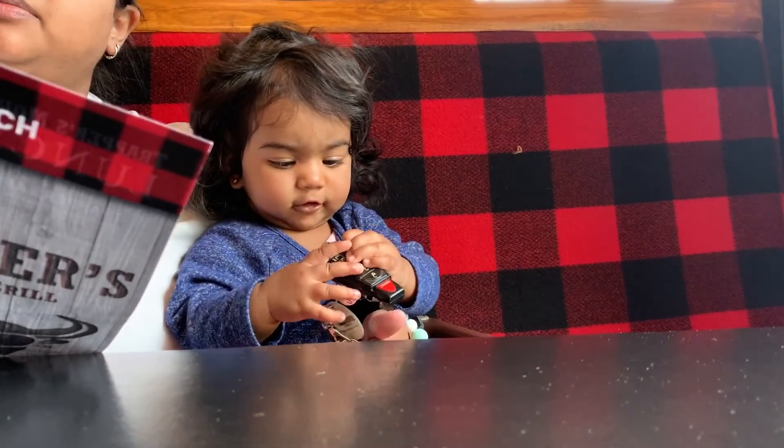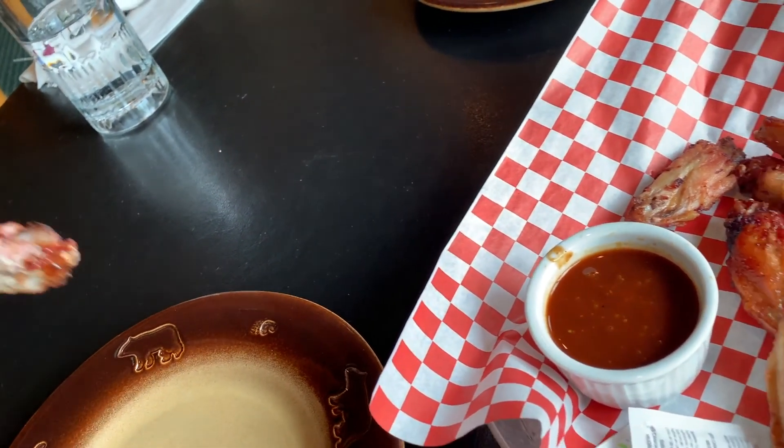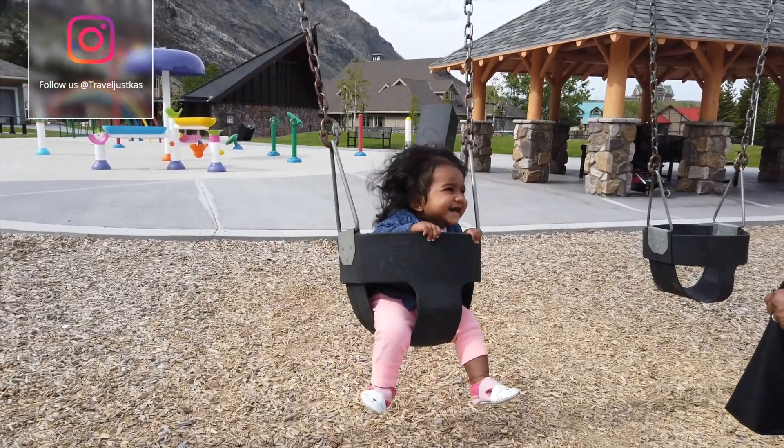After checking in and unpacking we were hungry. Somebody suggested Trappers, and I'm going to recommend you try the smoked wings.